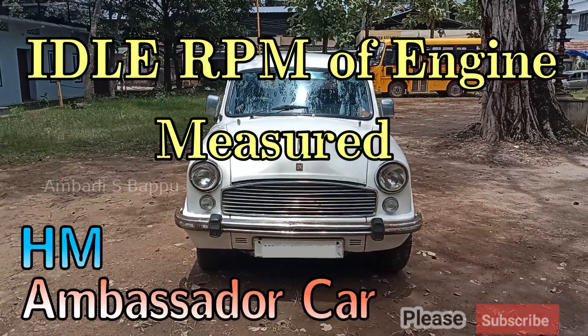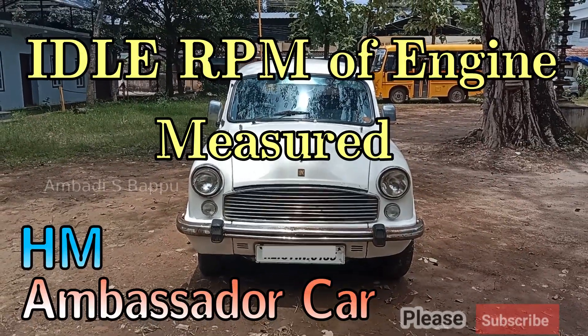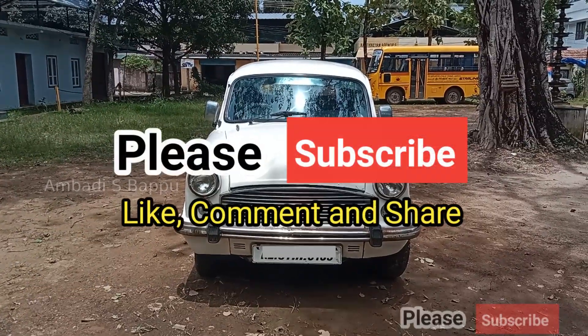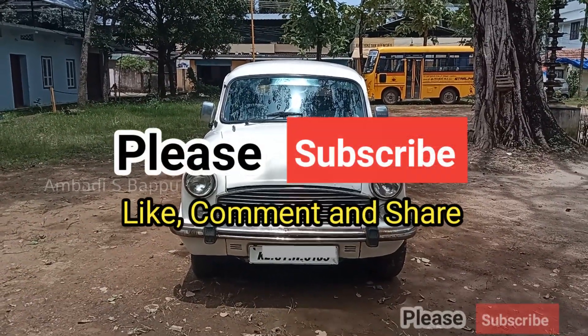Welcome to all. The idle RPM of the VMC diesel engine of HM Ambassador car is measured in this video. Before going to the video, please subscribe my channel for more videos.